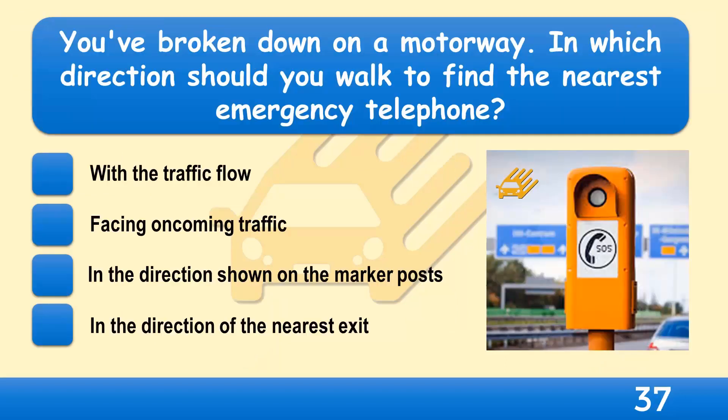You've broken down on a motorway. In which direction should you walk to find the nearest emergency telephone? With the traffic flow, facing oncoming traffic, in the direction shown on the marker posts, or in the direction of the nearest exit?